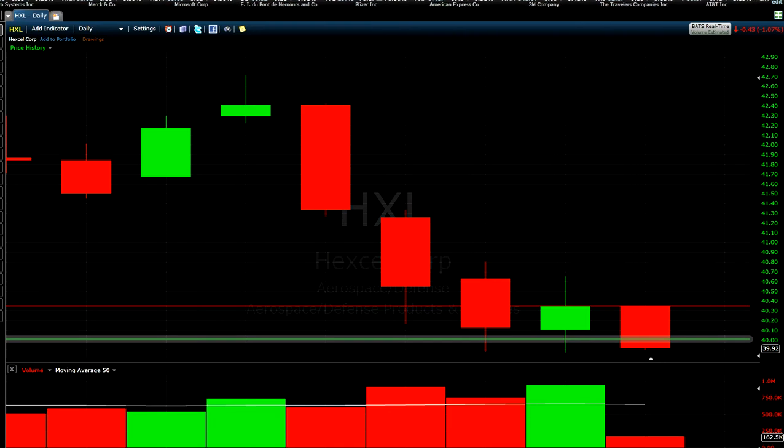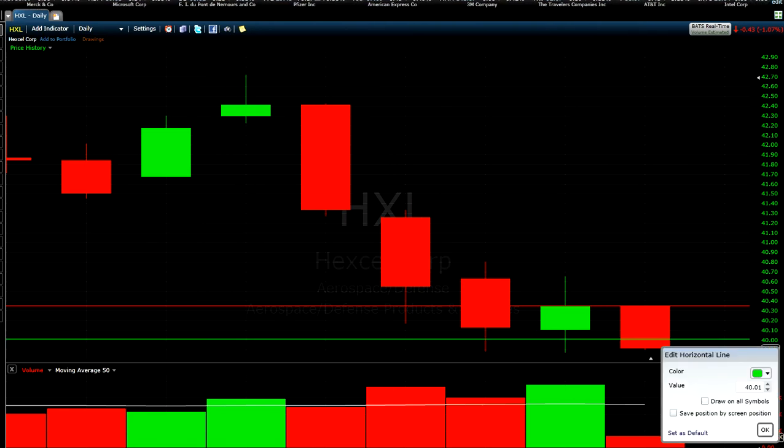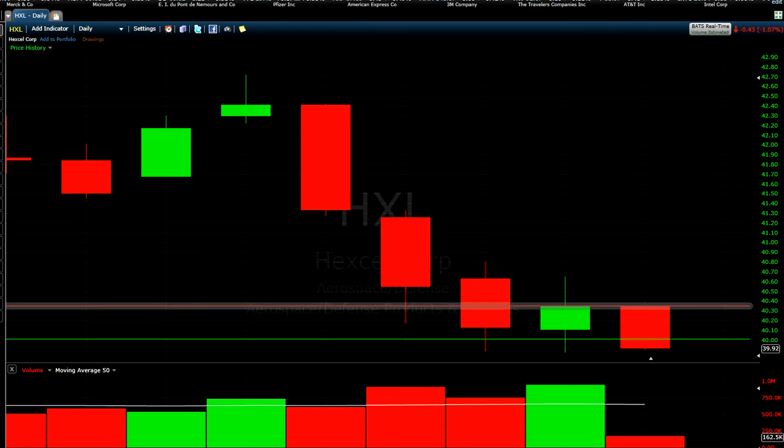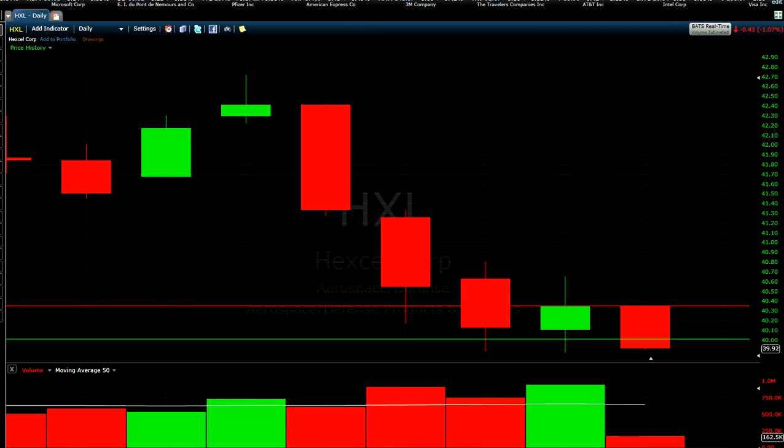I sold this stock short at $40.01. The stock is going a little down now — it's at $39.92. It's not that big a move, but I just want to show you how to short a stock.